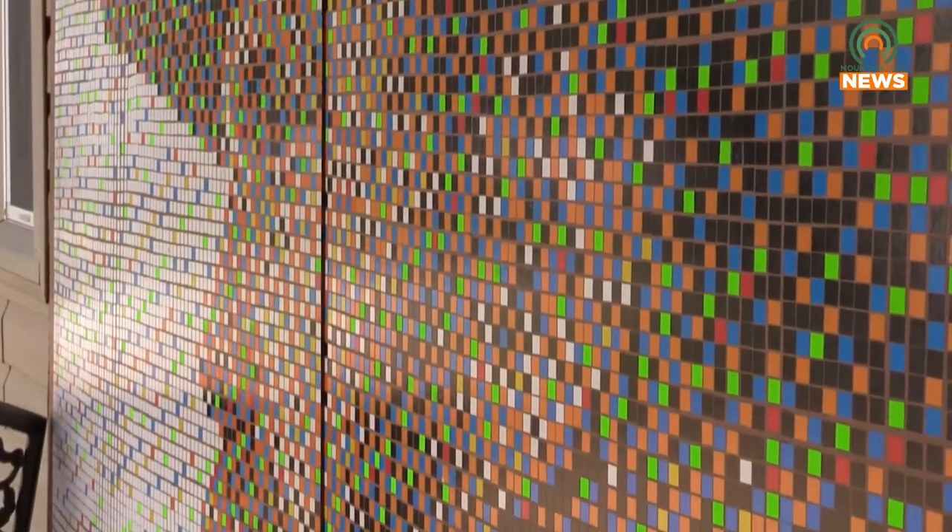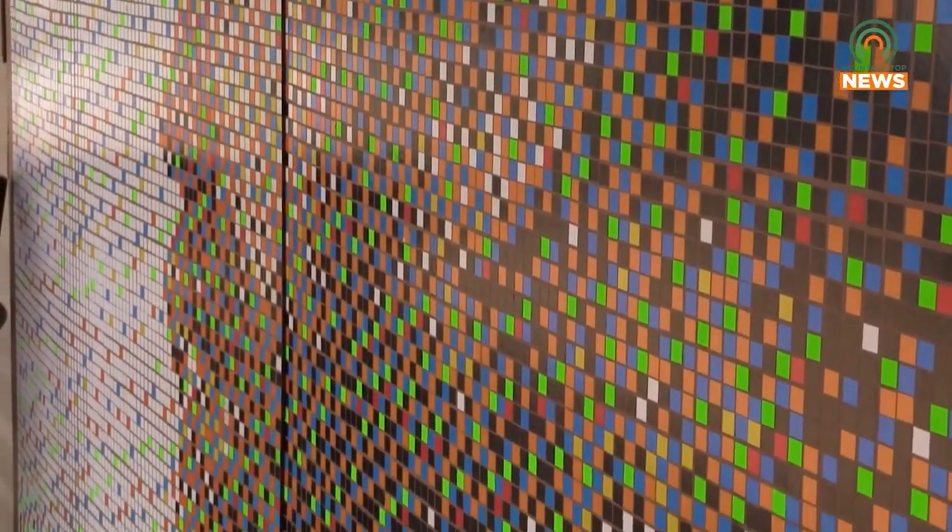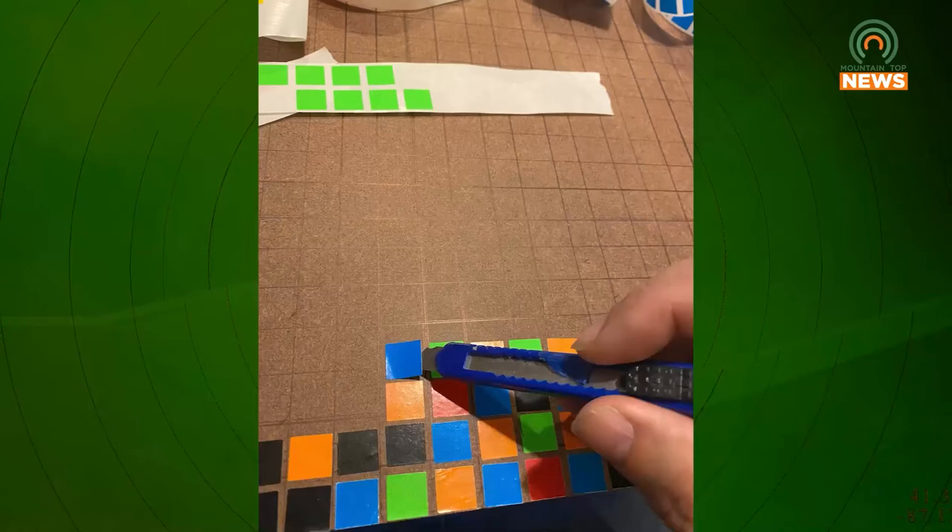COVID had hit, and I was looking for something to do. I saw a news report where Electric County had done some stuff with Post-it notes. I said, that would be cool, but I want to do something local. So the first thing — local right here — Chris Stapleton came to mind.